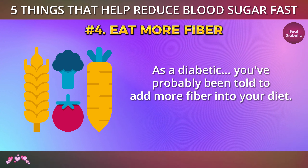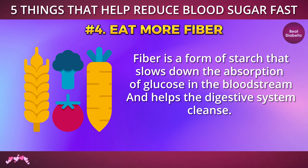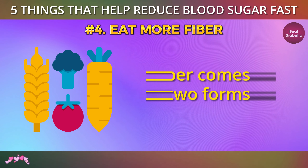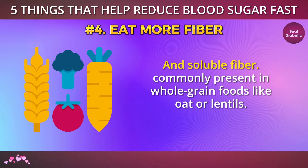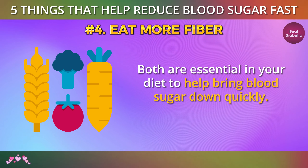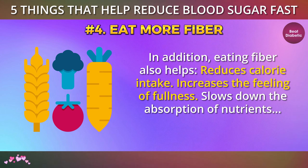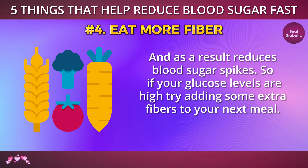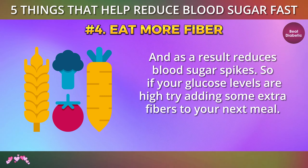Number 4: Eat fiber. As a diabetic, you've probably been told to add more fiber into your diet. Fiber is a form of starch that slows down the absorption of glucose in the bloodstream and helps the digestive system cleanse. Fiber comes in two forms: insoluble fiber, which is found in legumes and vegetables, and soluble fiber, commonly present in whole grain foods like oats or lentils. Both are essential in your diet to help bring blood sugar down quickly. In addition, eating fiber also helps reduce calorie intake, increases the feeling of fullness, slows down the absorption of nutrients, and as a result reduces blood sugar spikes. So if your glucose levels are high, try adding some extra fiber to your next meal.